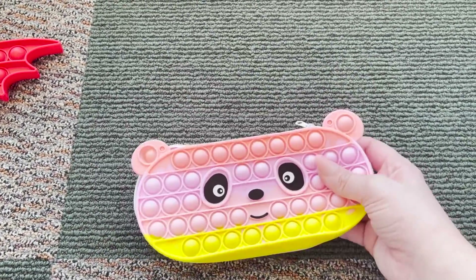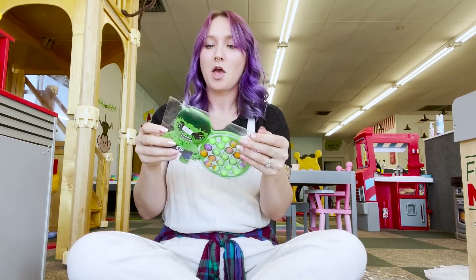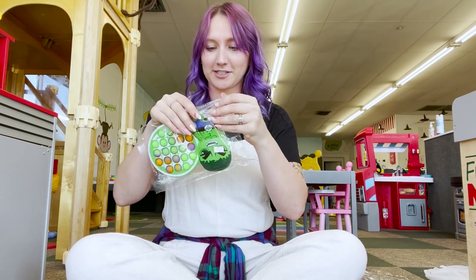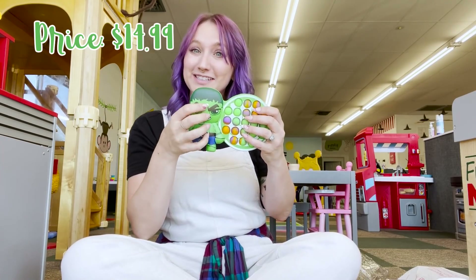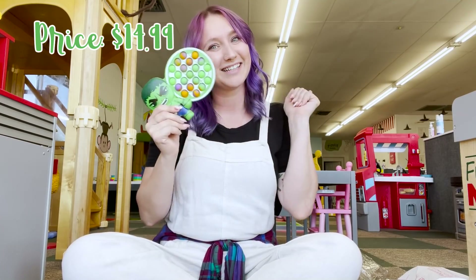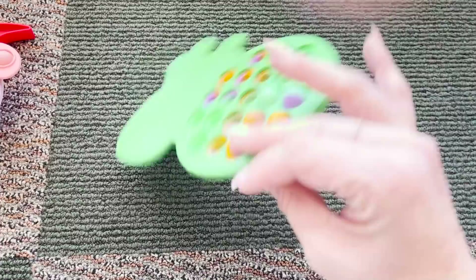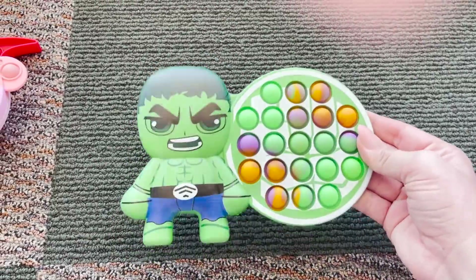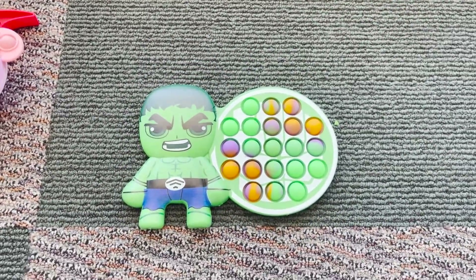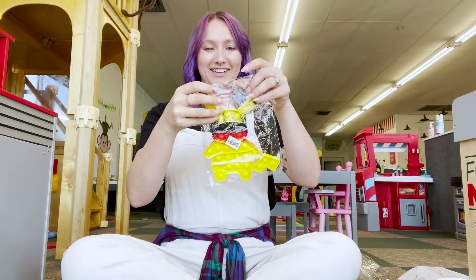I then got this Hulk pop-it for Charlie — we're going to open it to test it, but I'll put it in his stocking for Christmas. This Hulk one is $14.99. It definitely feels a lot cheaper than I thought — it's kind of hollow inside. But the most important part is how does it sound? This is definitely the loudest one so far, which I expected because it is a harder shell pop-it. It's really cute and I think Charlie's gonna love it.